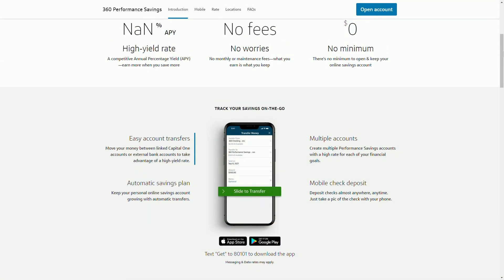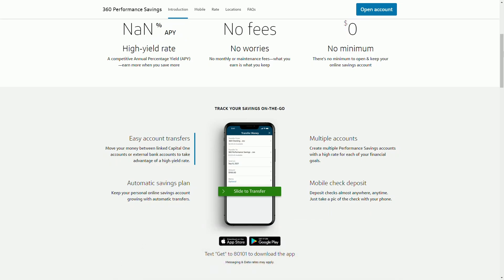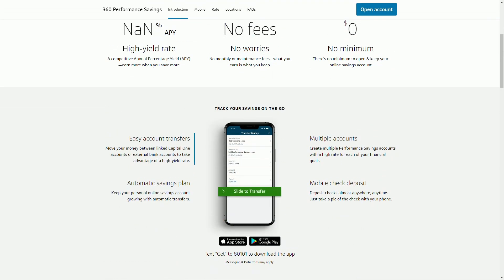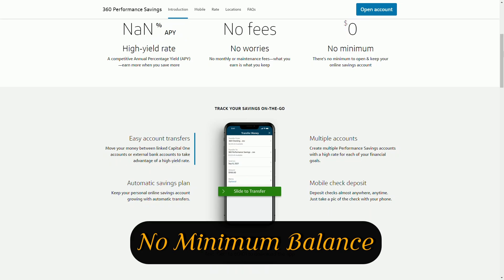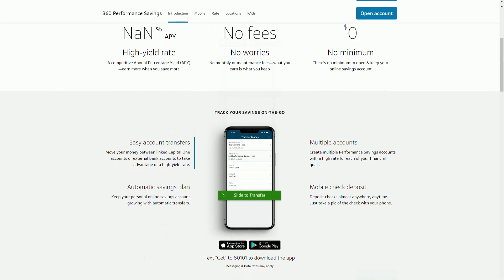Now let's talk about the pros. Firstly, there are no monthly fees. One of the biggest advantages is that there are no monthly maintenance fees — you can keep any amount in your account and not worry about being charged, unlike many traditional banks that require a minimum balance. Second, there's no minimum balance requirement. Whether you have $10 or $10,000, you'll still earn the same 4.25% APY.